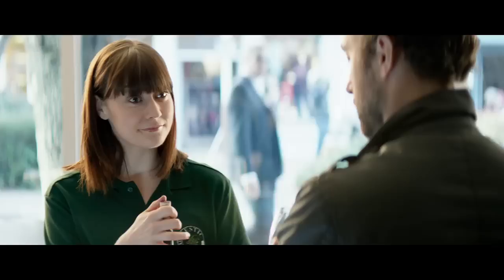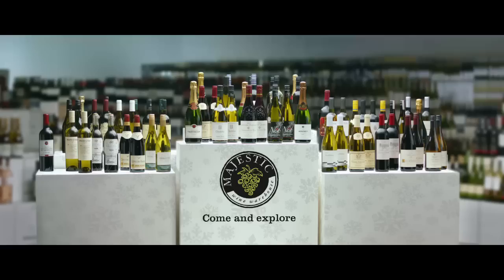Thank you. Find the perfect wines for Christmas with 20% off the Majestic Christmas Collection. Come and explore.